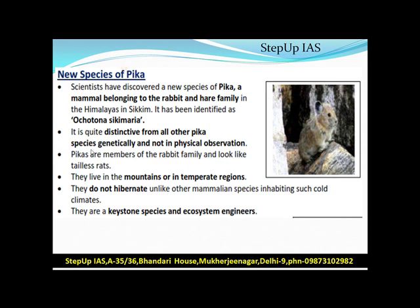New species of Pika. This newly identified Pika, known as Ochotona or Sikimeria, is quite distinctive from other Pika species — genetically rather than in physical appearance. Pikas are members of the rabbit family and look like tail-less rats. They live in mountain and temperate regions.